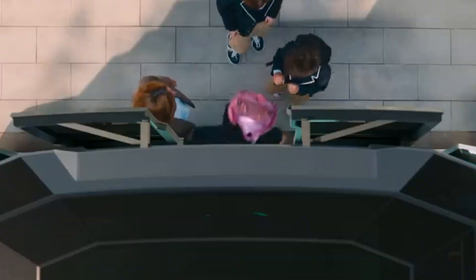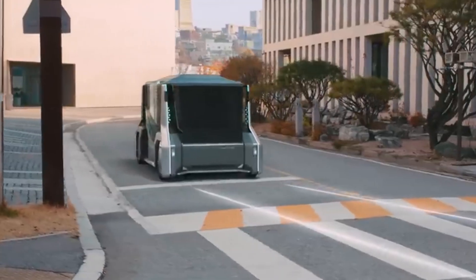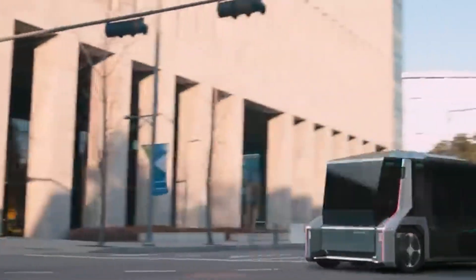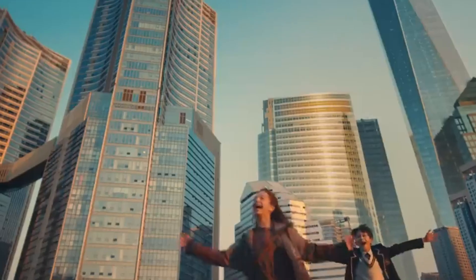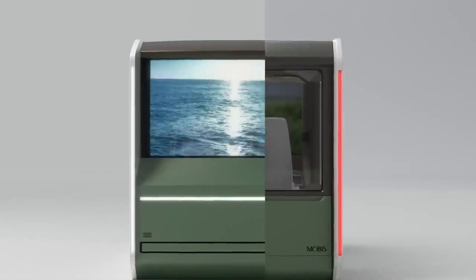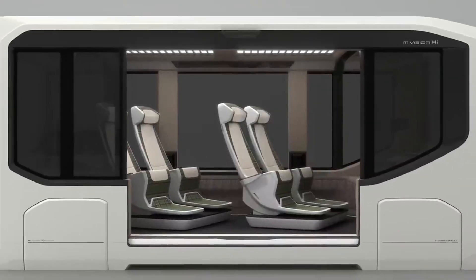Ever imagined a glass-walled shuttle that lets you shop, stream movies, and drive itself all at once? Hyundai Mobis stunned audiences at CES 2023 with its bold take on the future of mobility, unveiling two futuristic concept vehicles: the M Vision 2 and M Vision Hi. The M Vision 2 is an autonomous shuttle wrapped in glass, displaying real-time info like directions and stop locations right on the windows, equipped with next-gen tech like augmented reality, lidar, radar, and cameras.